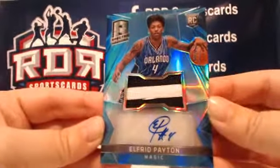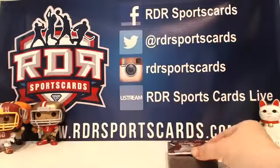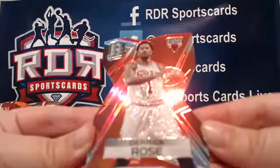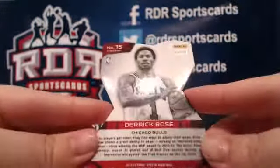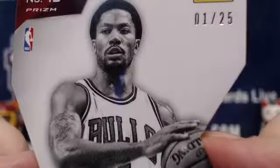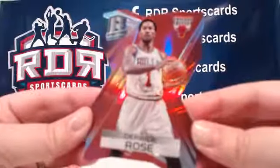I can't wait to open some more. I could just open this product all day long. And then we've got a Derrick Rose for the Chicago Bulls — nice die cut. This is number one out of 25. Nice hit, nice pull. Gorgeous card, all thick cut. These are just great, beautiful cards.